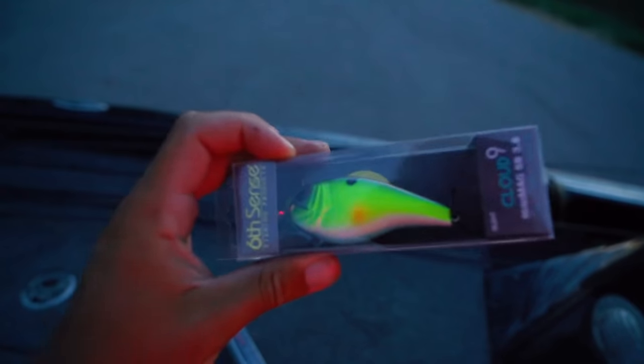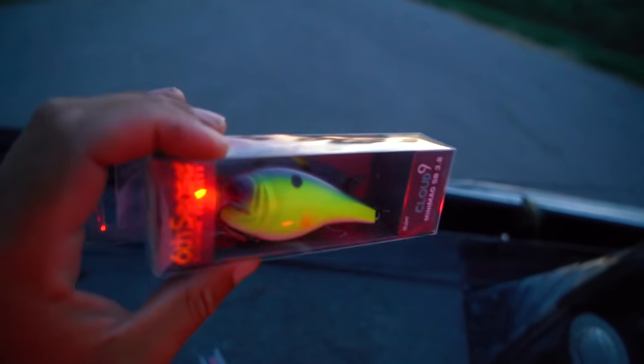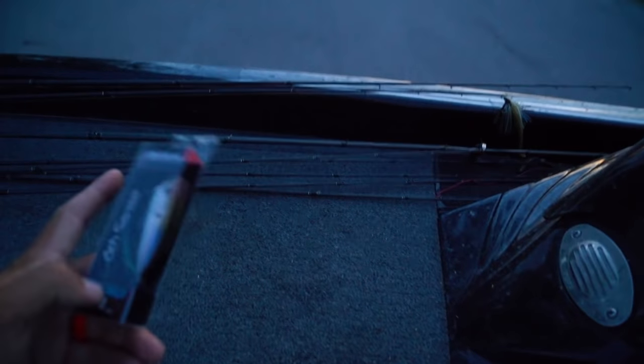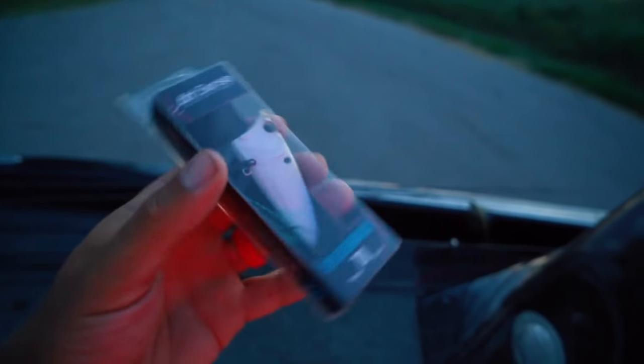Also, you guys that like to power fish and want to fish shallow - this guy dives about five to six feet. This is the mini mag, comes in a chartreuse color, that is a freaking killer. I'm going to get a couple of these baits tied on today. This morning, slick calm conditions - if we get a calm bank, this guy's an absolute badass.